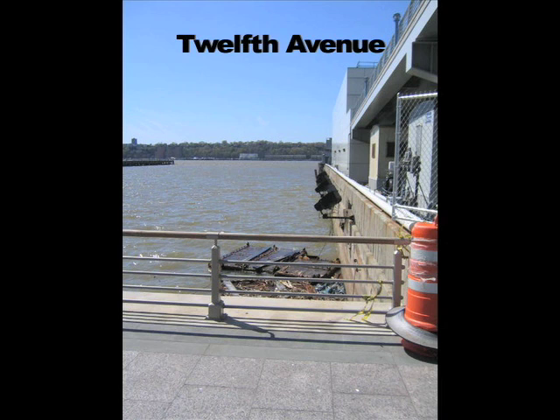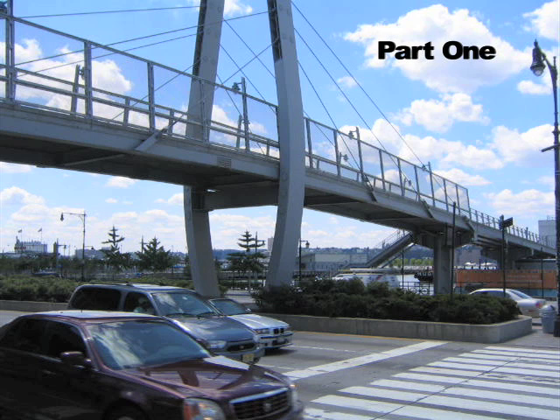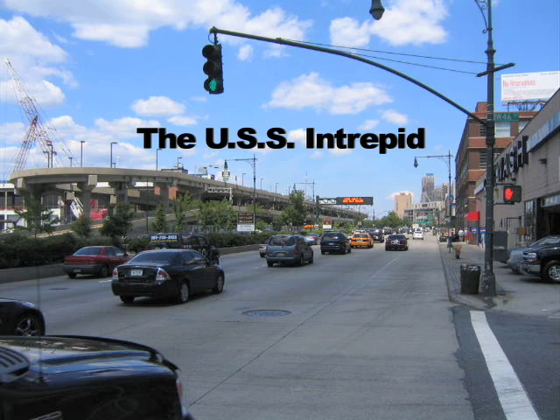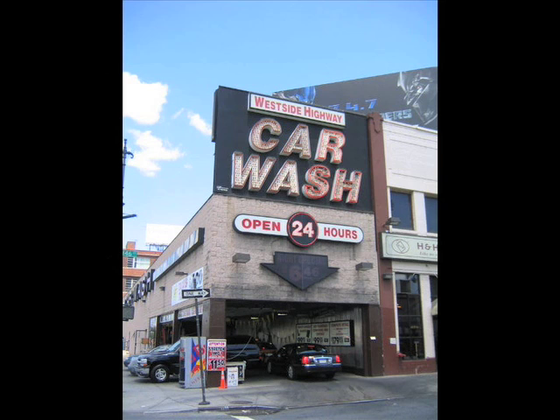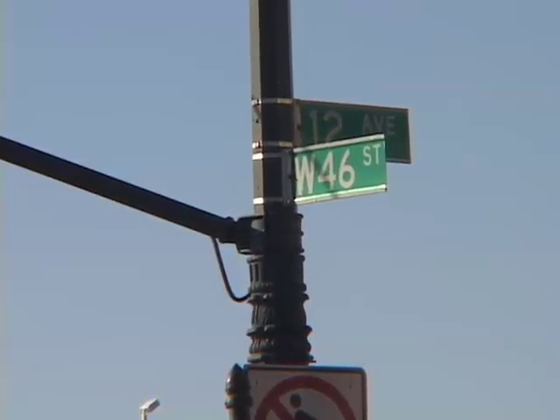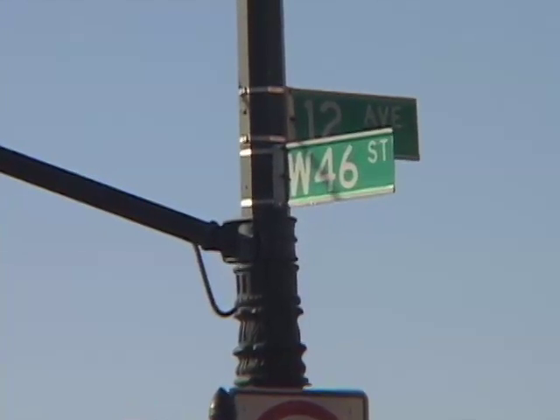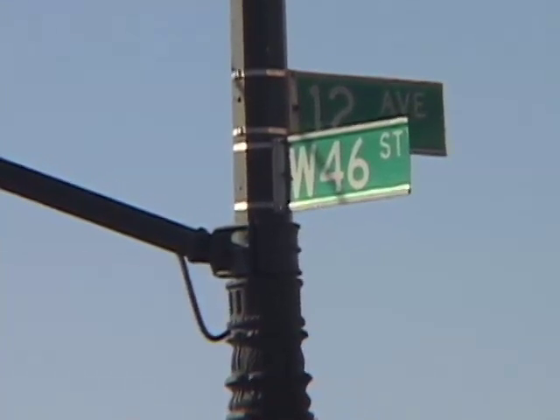I like to pick a street at random and walk it end to end and see what we find along the way. The last was Wall Street and this is 46th. New York is a city of opposites and extremes, and is appropriately flanked in Midtown by symbols of war and peace. On the eastern end we have the international institution dedicated to peace, and on the western end we have a symbol of war — a naval aircraft carrier.